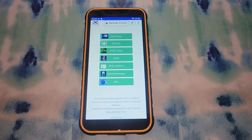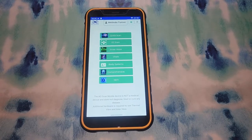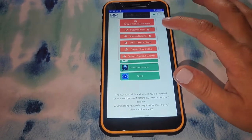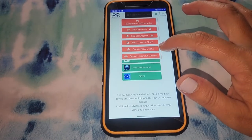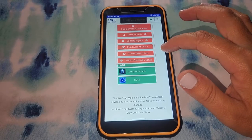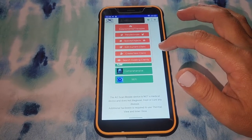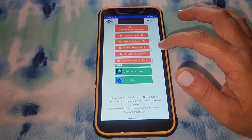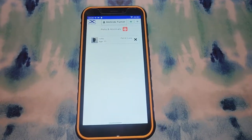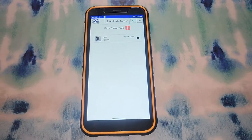If you're interested in learning more, I'd like to go into a bit more detail and show you on the AoScan mobile device how it all works. Up here at the top is where you will create your profile, which you'll need to do before you scan yourself. You can also create as many profiles as you'd like for friends, family, and even clients. You can do these scans in person or at a distance. You can also add profiles for animals — I've created a profile for my cat Luna so I can scan her.